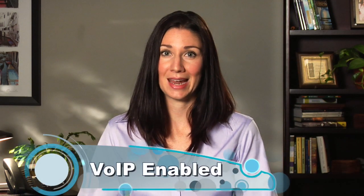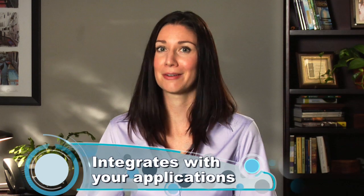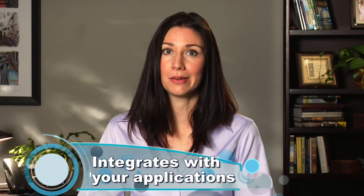For starters, it's voice-over-IP enabled, so you can send your calls out over the internet. And it also integrates with other applications, like Google or your email, while your old phone system just sat in a corner collecting dust. Switchvox works for your company just like a great employee — it's always accessible, whether you're in the office, on the golf course, or even on another continent.